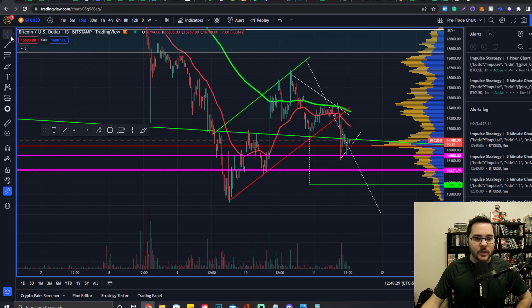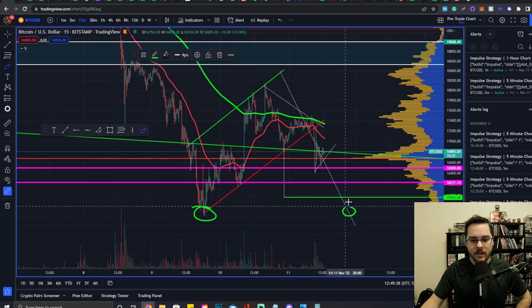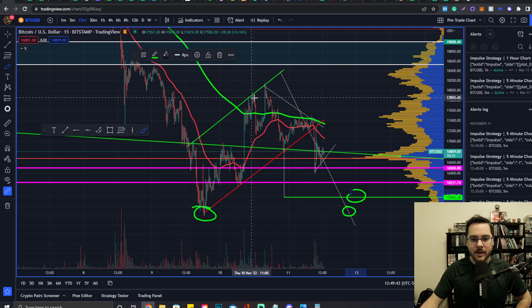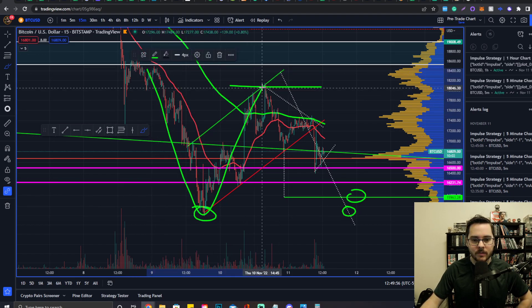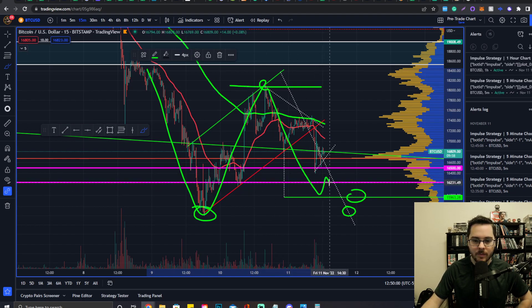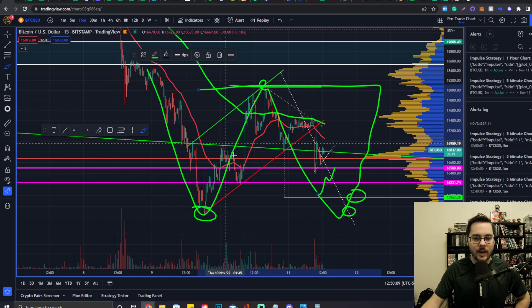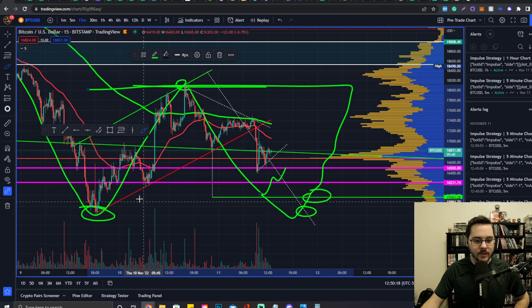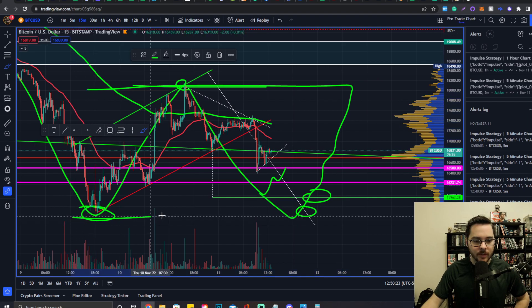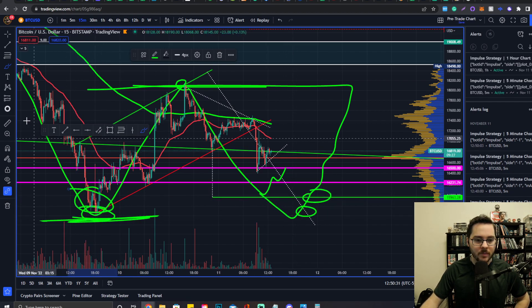If you want to create a future prediction based on current price action: we have support here, and if we come down and meet support either at this level or lower, we may actually create a large double bottom — which could be a sign of a recovery for Bitcoin. The neckline would be right here. If we see price come down, get a bounce at either support, and volume brings us up to this neckline, we could prepare for a reversal and grab a technical target from that. If you start seeing reversal signs down here — like a smaller double bottom forming within this larger potential double bottom — it could be a good strategy to place a stop loss below the most recent swing low and enter a long position.